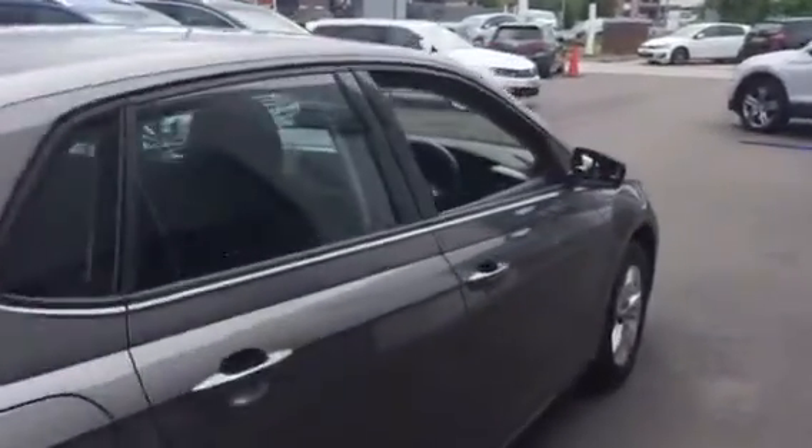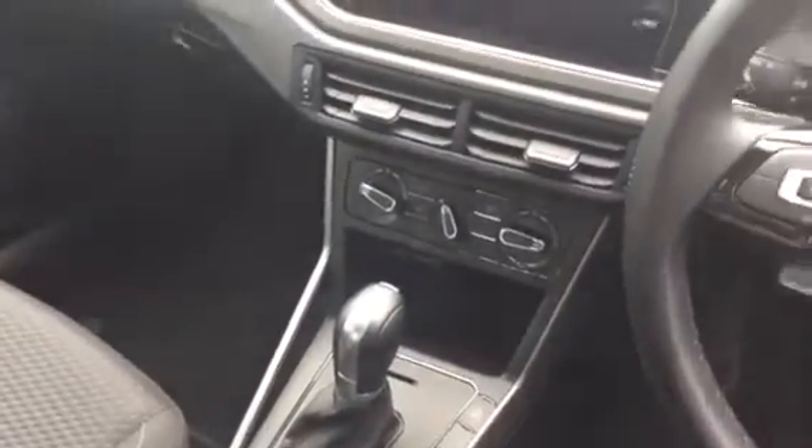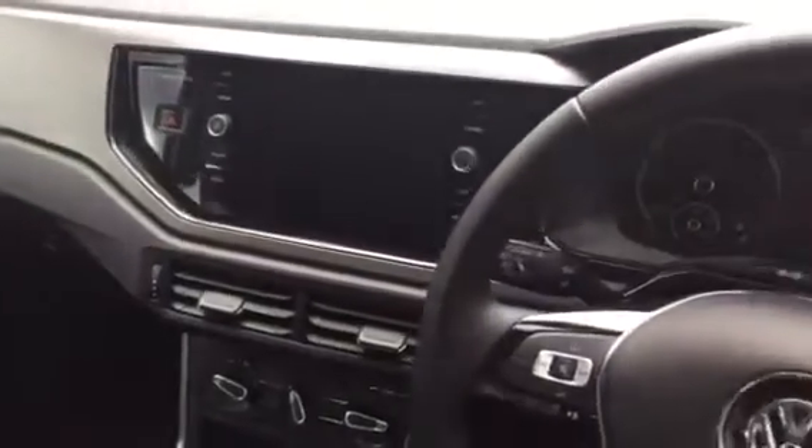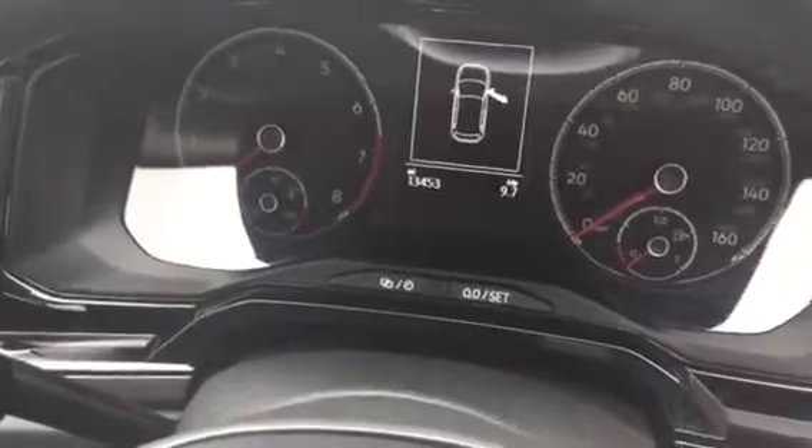Inside we've got a multi-functional flat bottom leather steering wheel, the DSG automatic gearbox, air conditioning, dual USBs, and DAB digital radio with Bluetooth and Apple CarPlay. This one has covered just over 13,000 miles and is available for immediate delivery.